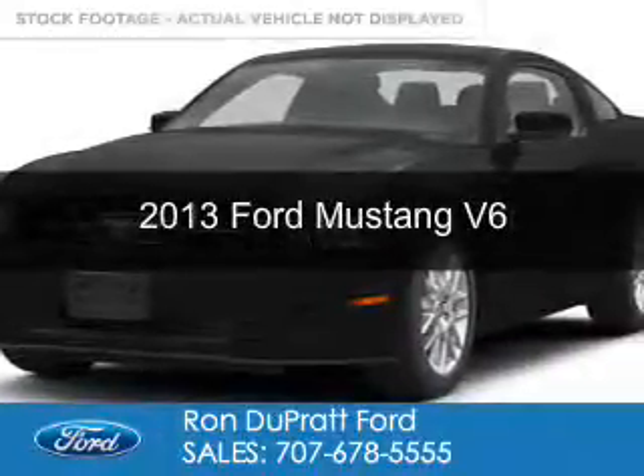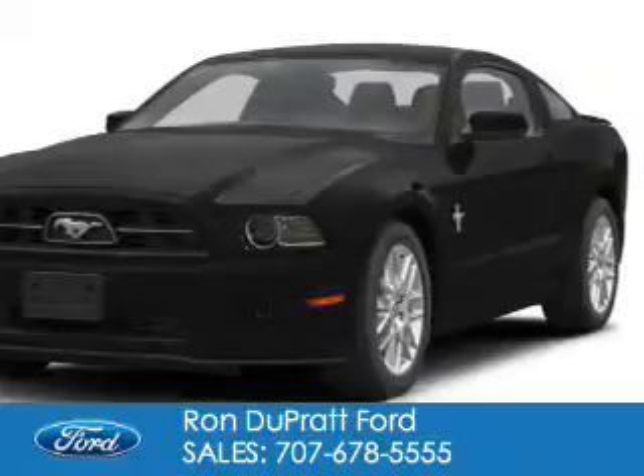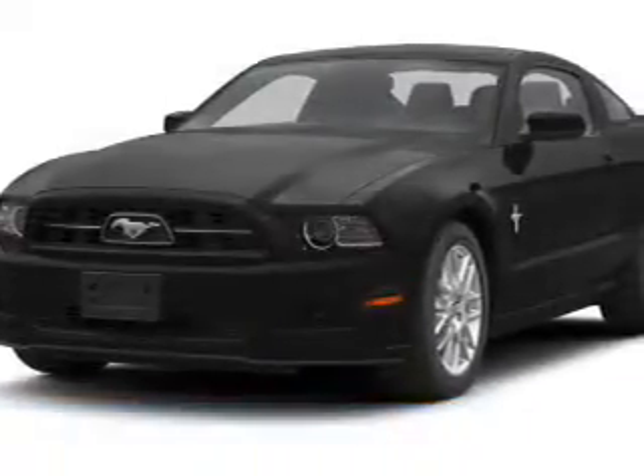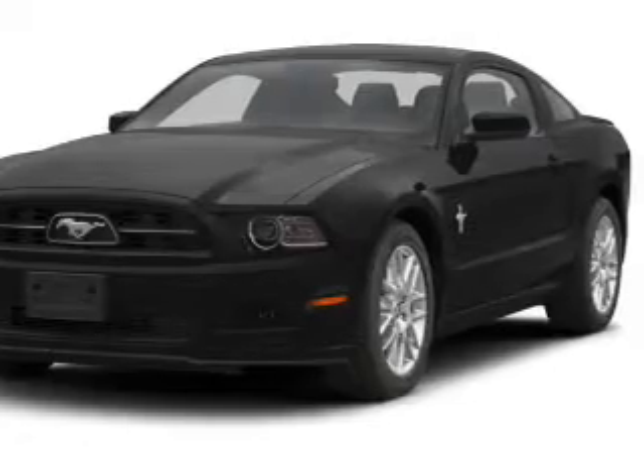This is a used 2013 Ford Mustang. It's powered by rear wheel drive, a 3.7 liter 6-cylinder engine, and a 6-speed automatic transmission.